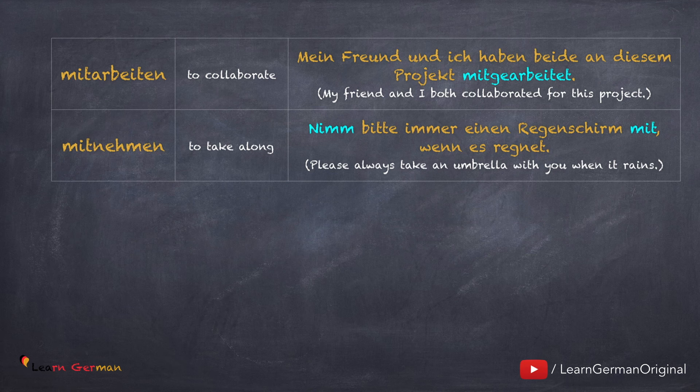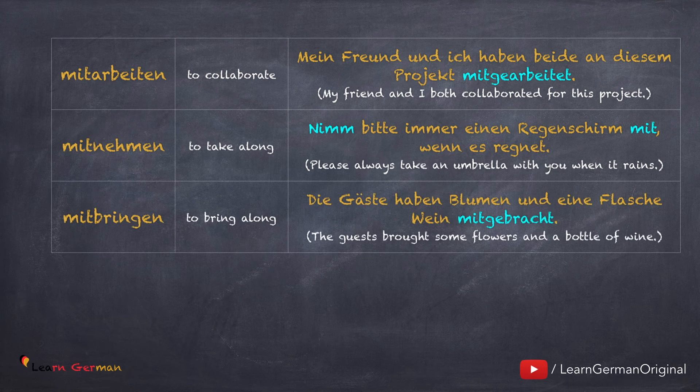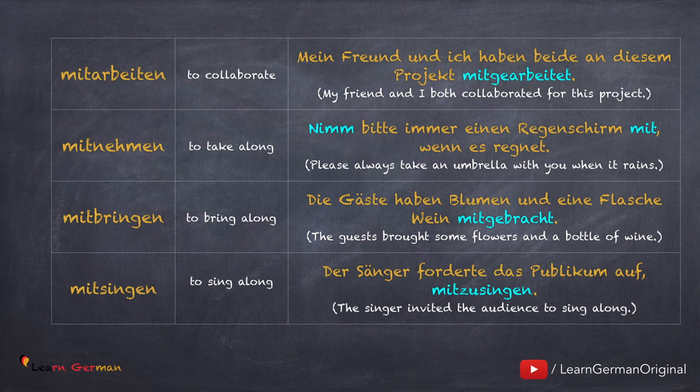Mitnehmen: Nimm bitte immer einen Regenschirm mit, wenn es regnet. Mitbringen: Die Gäste haben Blumen und eine Flasche Wein mitgebracht. Mitsingen: Der Sänger forderte das Publikum auf, mitzusingen.